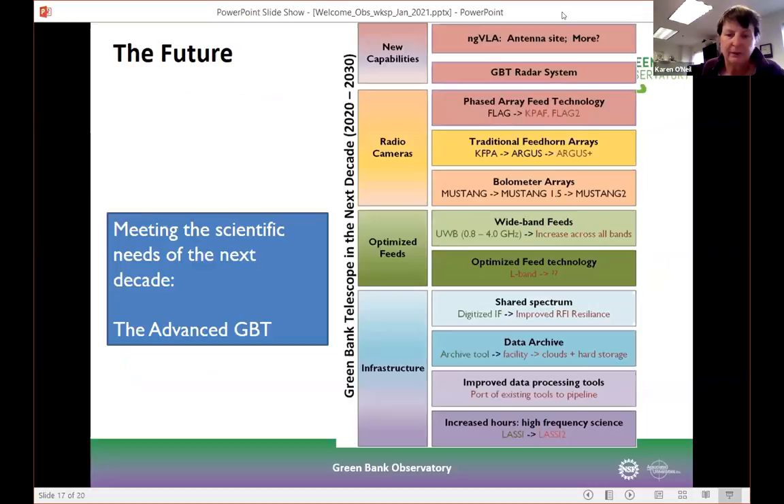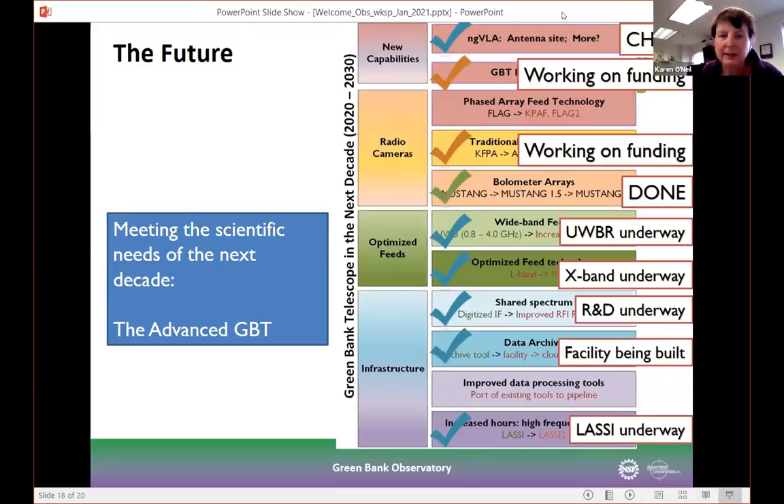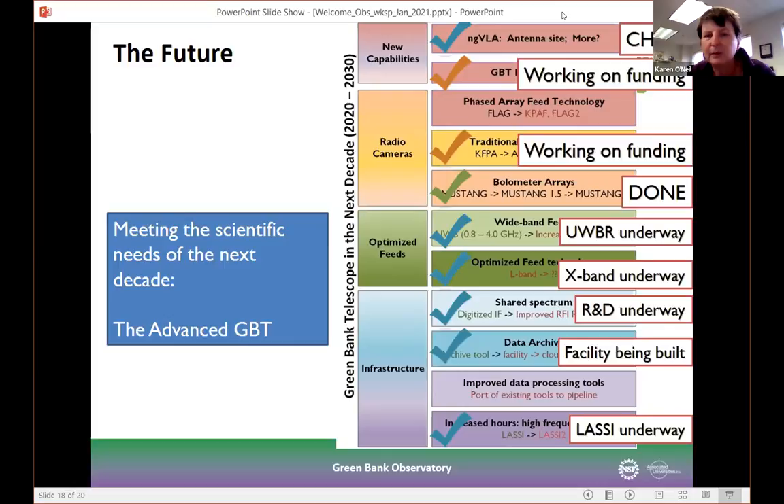That was a lot of new instruments and ideas coming online with the GBT. Looking back at the roadmap: on the infrastructure side we have LASI, a new archive facility, and R&D underway for digitized IF. We have a couple of optimized feeds that should be up and running by next year. We're working on funding for the Argus 144 camera and the radar system. We have new capabilities with CHIME and are beginning to work with the ngVLA group to talk about where the GBT fits — with more exciting news expected over the next few months.